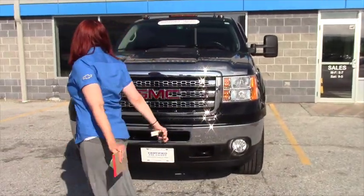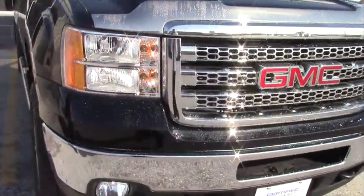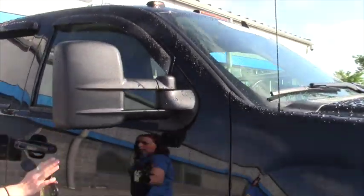This is a gorgeous, spotless truck. It's got all the beautiful chrome accents. This has less than 15,000 miles on it — it's not even broken in. As you can see, it's got the roof marker lamps up top. It has the towing mirrors and they do have turn signals in them as well.